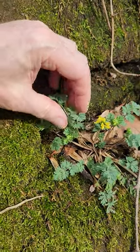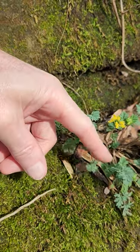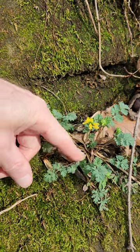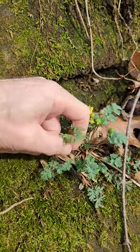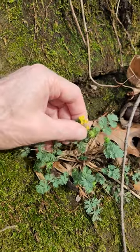Here we have a little plant on a cliff. Pinnately divided leaves, but multiple pinnates. It is glaucous, it is hairless. It is brittle, yellow flowers.